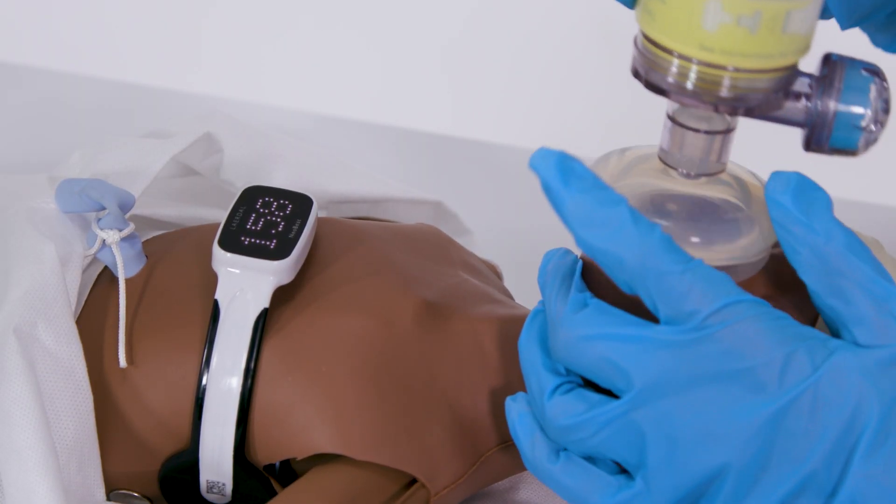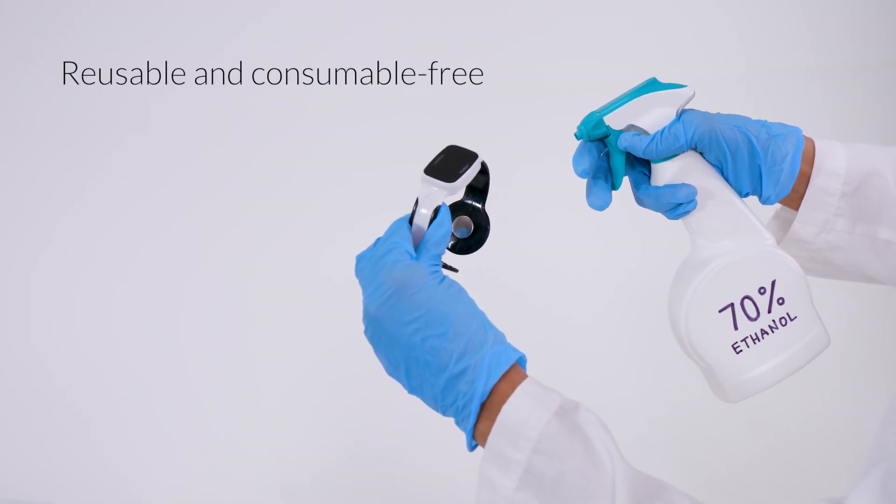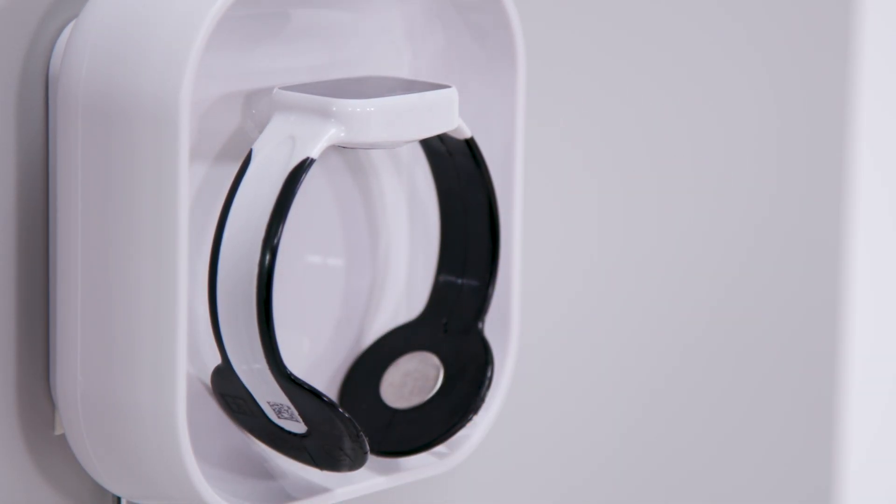NeoBeat is reusable and doesn't require any consumables. After use, clean, disinfect and charge. Magnetic attachments make it easy to store, charge and access for use.